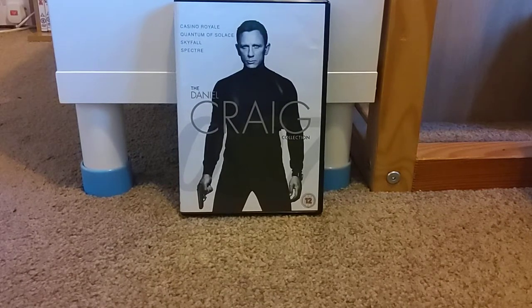Hello everybody, I am back. Welcome back to The Fox Critic. In today's video I'm going to be doing a DVD review on the Daniel Craig Collection from James Bond. I do have all these films separately, but I also have them in just one big case here, which is extremely cool.